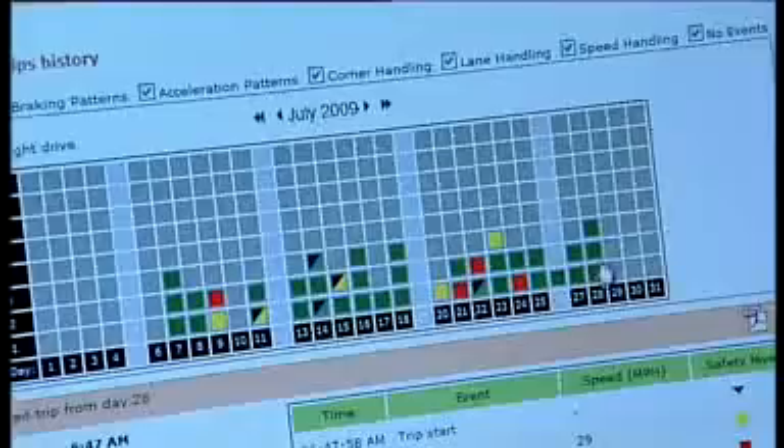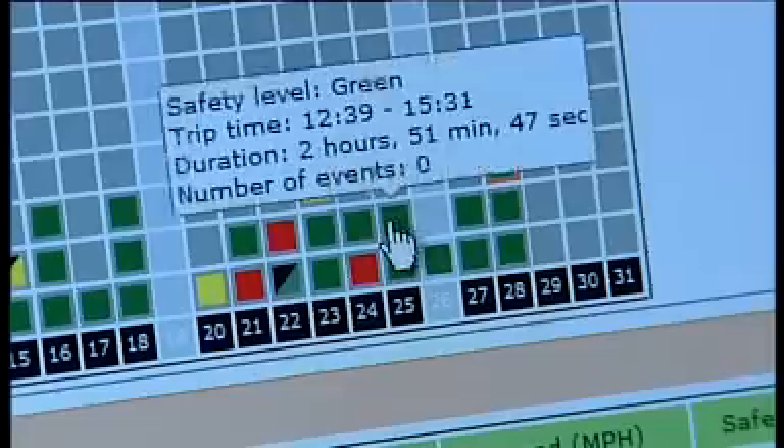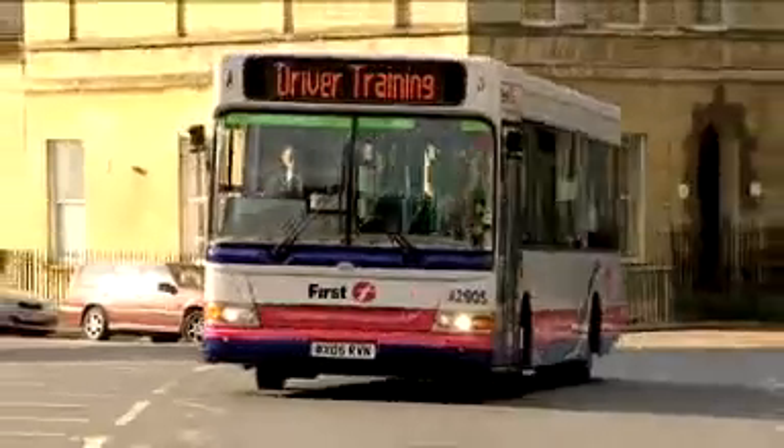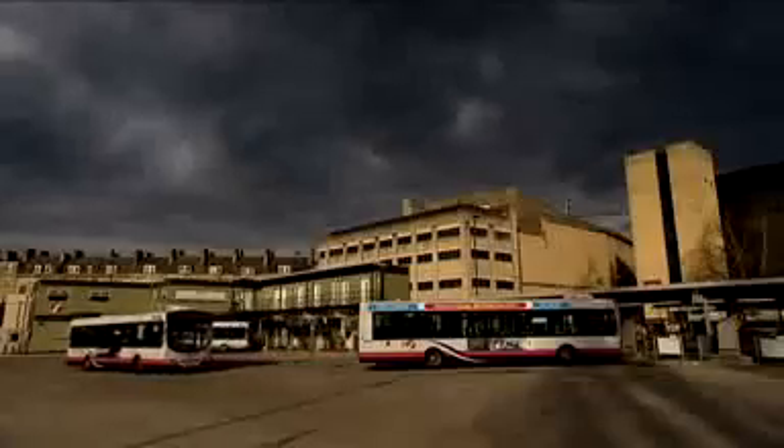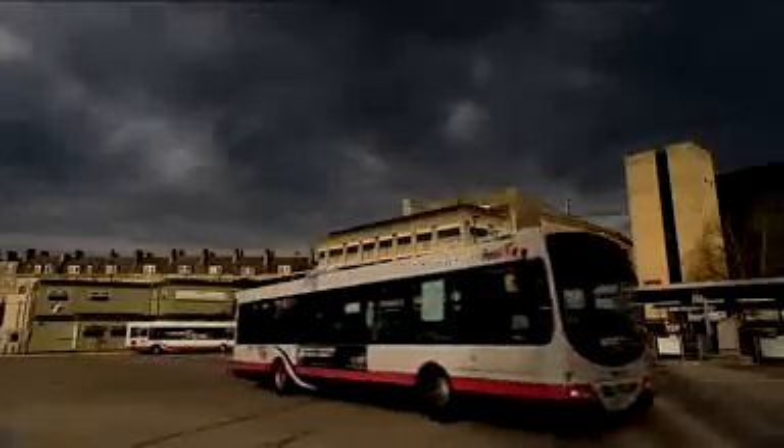We feed that back to the driver so the driver constantly knows how they're driving and they can improve, because they're being told that might be a slightly too aggressive manoeuvre or slightly too aggressive acceleration. So they will tone down their driving and over a period of time you have a much smoother and safer experience in the bus.